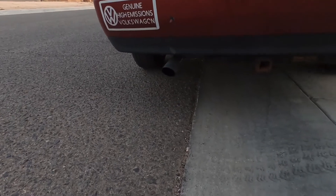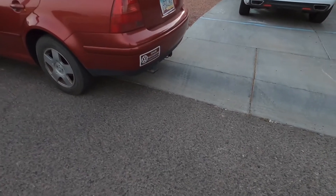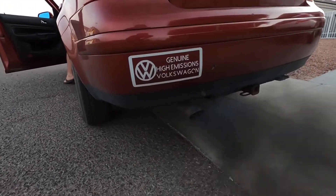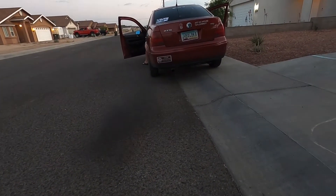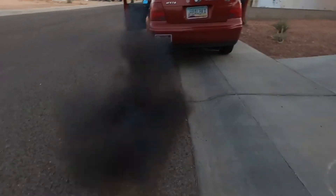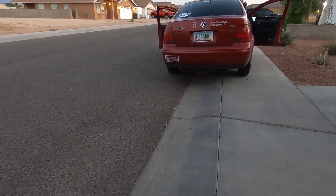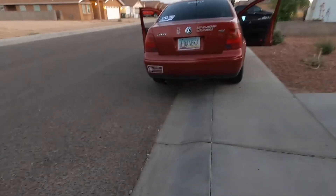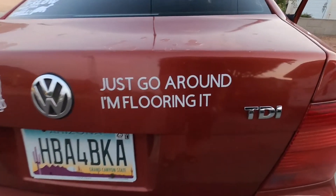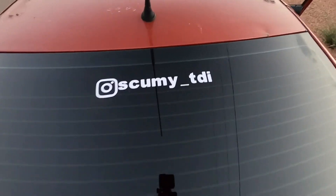God bless you. Look at his stickers. Followed my boy. It's going to be TDI. Look at that.